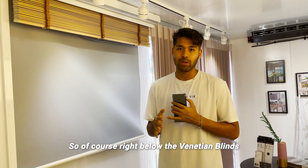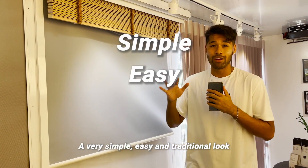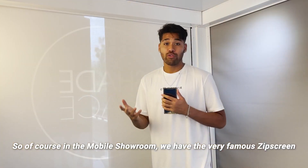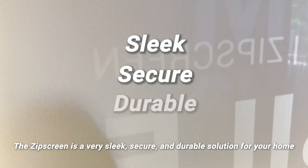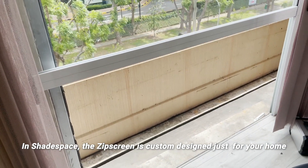Right below the Venetian Blinds, we have the very popular Roller Blinds — a very simple, easy, and traditional look. At Shade Space, we offer numerous different colors, and if you come down to the Mobile Showroom, you can give them a touch yourself. Also in the Mobile Showroom, we have the very famous Zip Screen. The Zip Screen is a very sleek, secure, and durable solution for your home, custom designed just for your home.